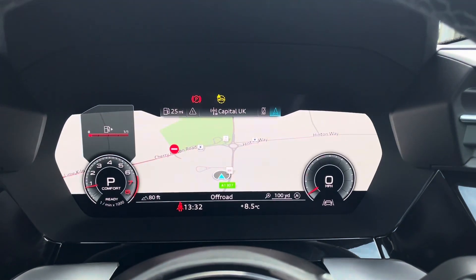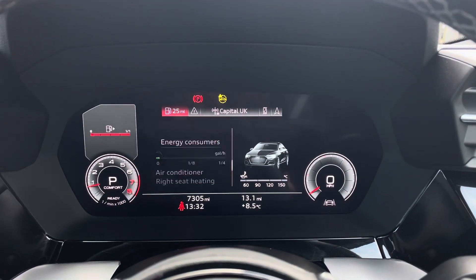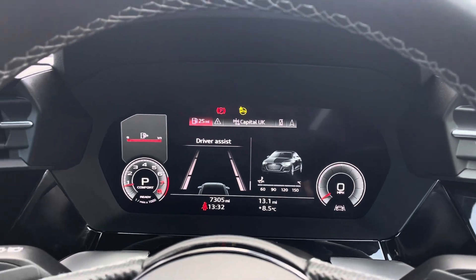From sat-nav through to audio information, this digital display offers far more complexity than the information offered by traditional dials.